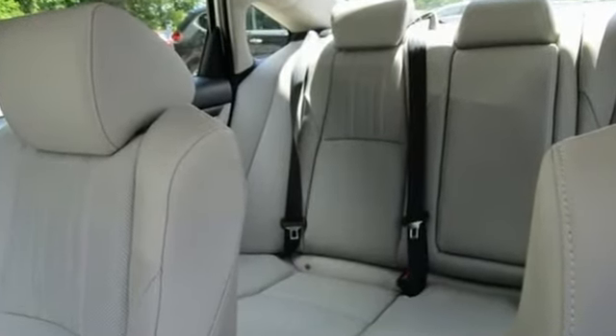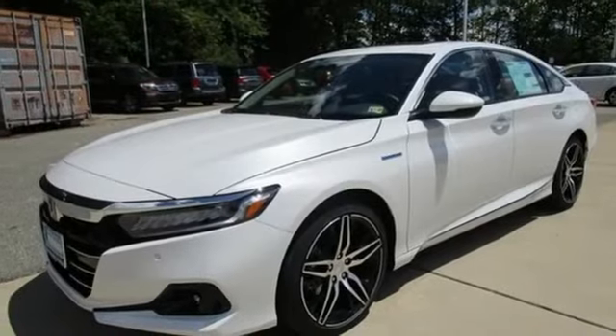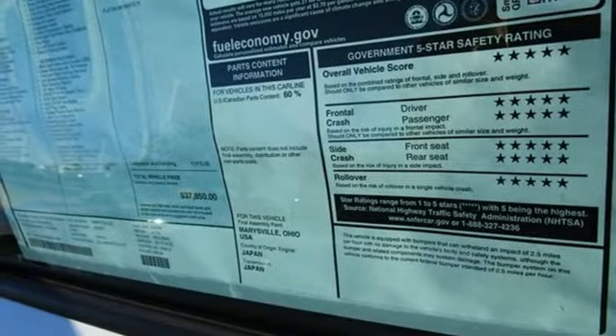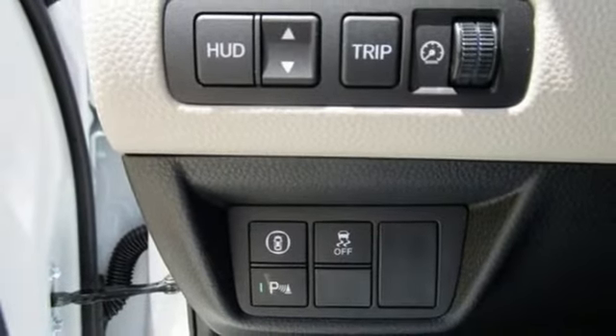It comes with the features you need, and better yet, want. Integrated navigation system, Wi-Fi hotspot, heated and ventilated leather bucket seats, auto-dimming rear view mirror, inductive device charging, dual zone climate control, continuously variable automatic transmission.